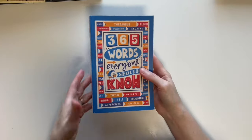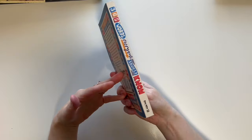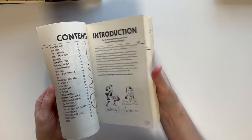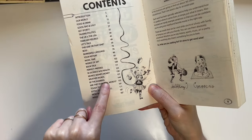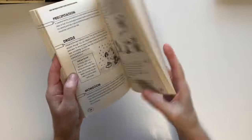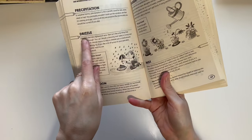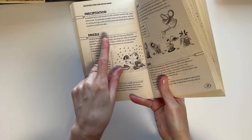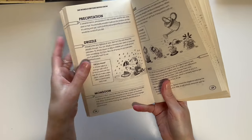The next vocabulary book is 365 Words Everyone Should Know — I believe we used this one last year for third grade. It's similar to the one I just showed, but it's grouped by categories of different sets of words. I would literally have her randomly pick a word, read the definition out loud, and write it and make a sentence on the whiteboard. But I like the notebook better now.